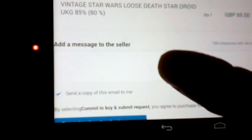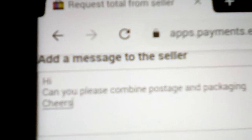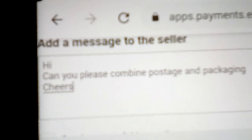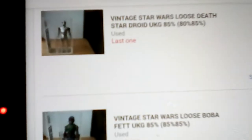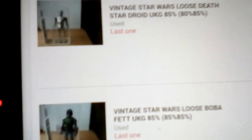It says you can request a total. So I've just requested a total. I'm just requesting: 'Hi, can you please combine postage and packaging? Cheers.' And then he'll adjust the invoice and I can buy them hopefully pretty soon. eBay's not letting me request even though he says he does combined postage and packaging.